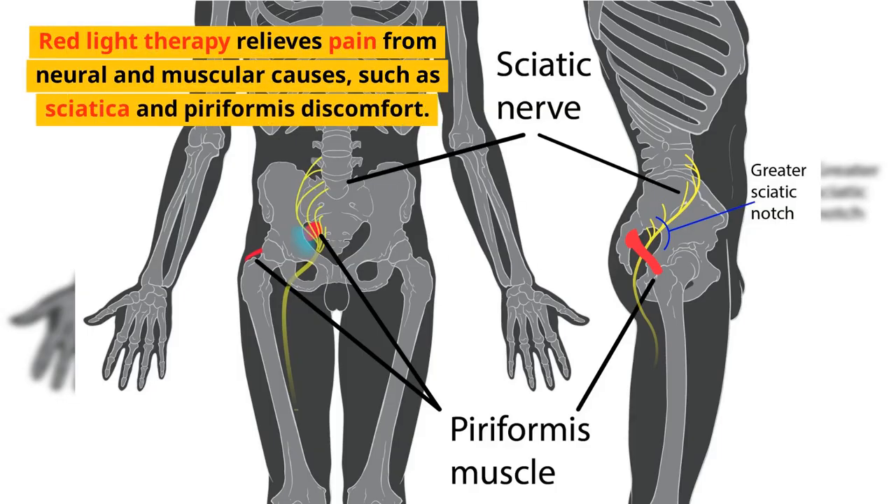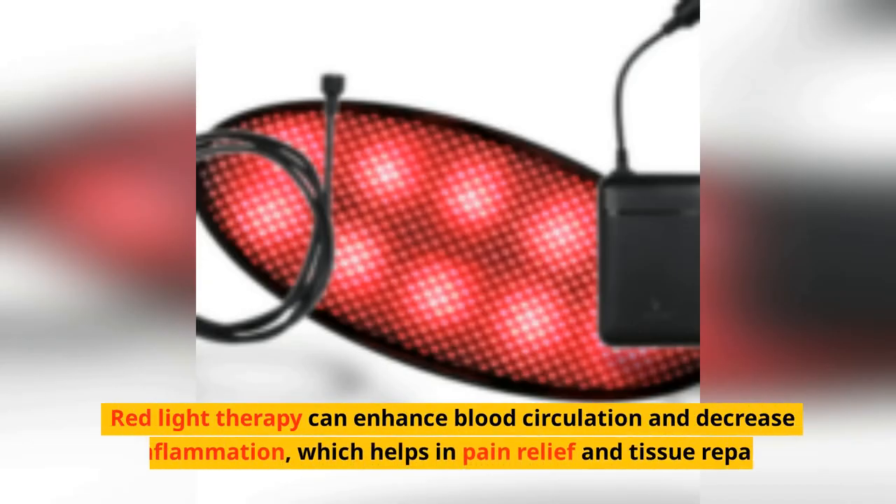Red light therapy relieves pain from neural and muscular causes, such as sciatica and piriformis discomfort. It can also enhance blood circulation and decrease inflammation, which helps in pain relief and tissue repair.